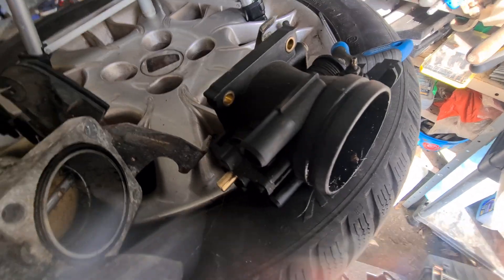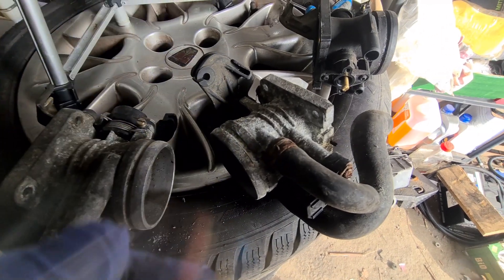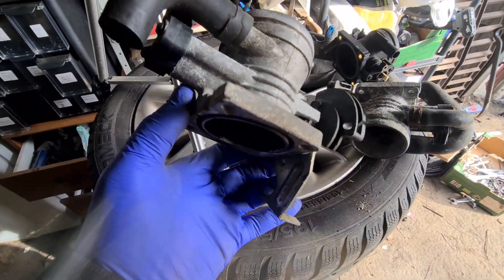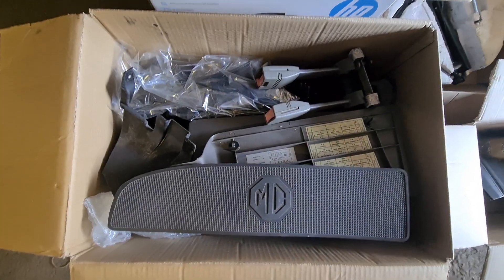The old plastic one is going back into stores. The restricted one is also going back into stores where it will probably remain forever because no one's going to want it. The de-restricted 48mm throttle body is being sent off today to a chap who's acquired a very well-known Rover 25. That throttle body is wrapped up and ready to be sent.